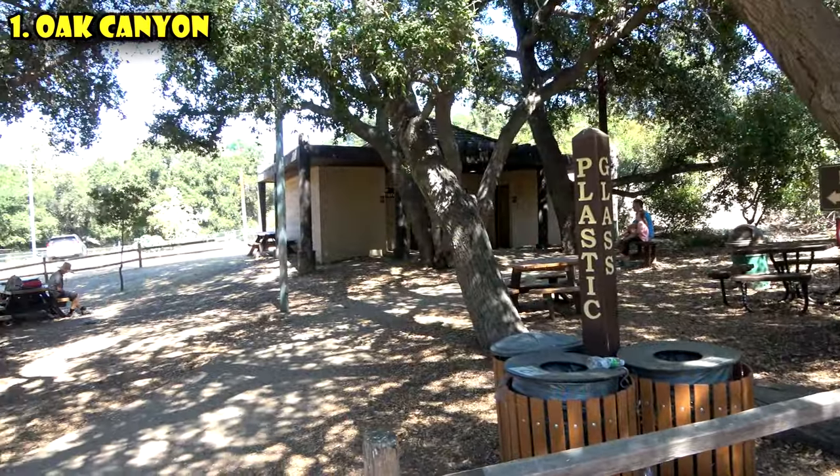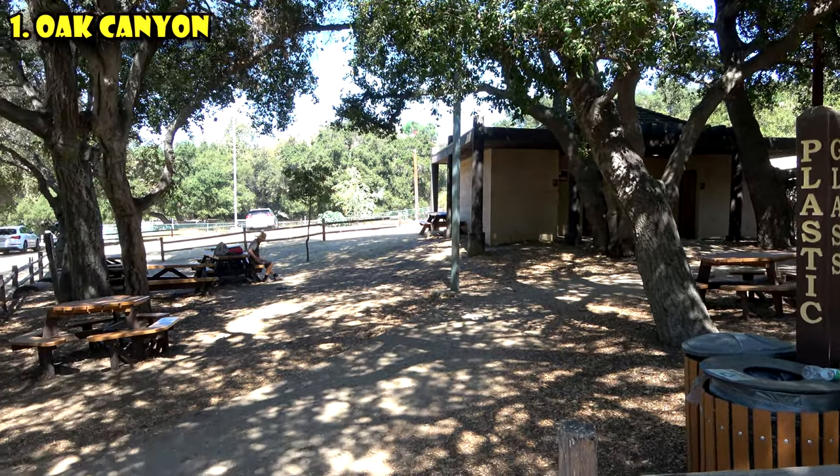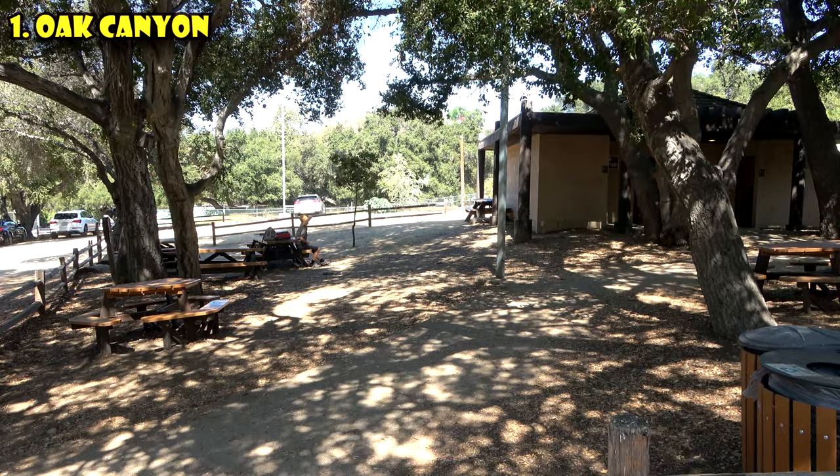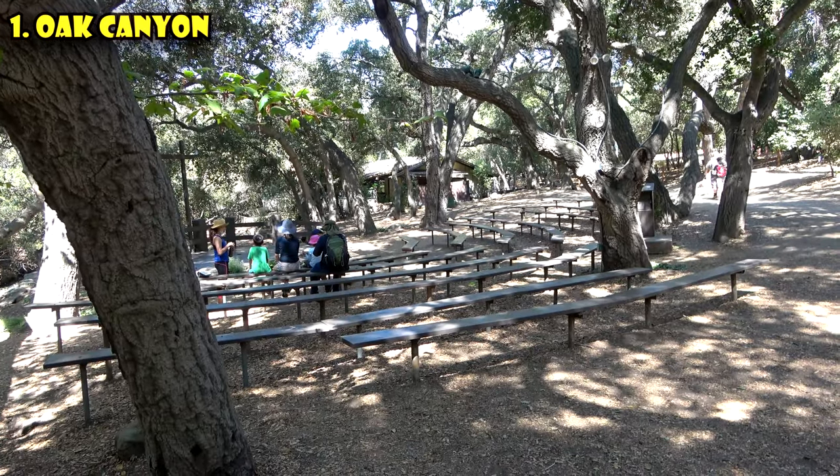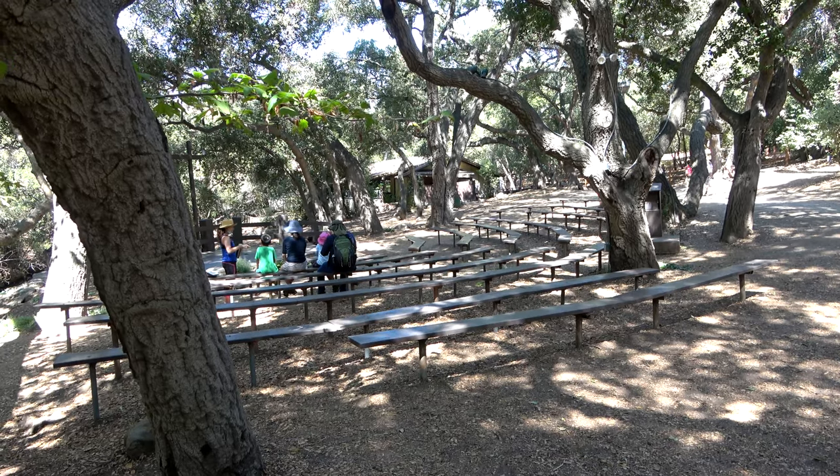Parking is pretty easy — there's a small parking lot right in front of the trailhead. It's also got bathrooms and some picnic tables. Oak Canyon is also a popular spot for weddings; we've regularly seen weddings in the amphitheater on Saturdays when we've hiked here.